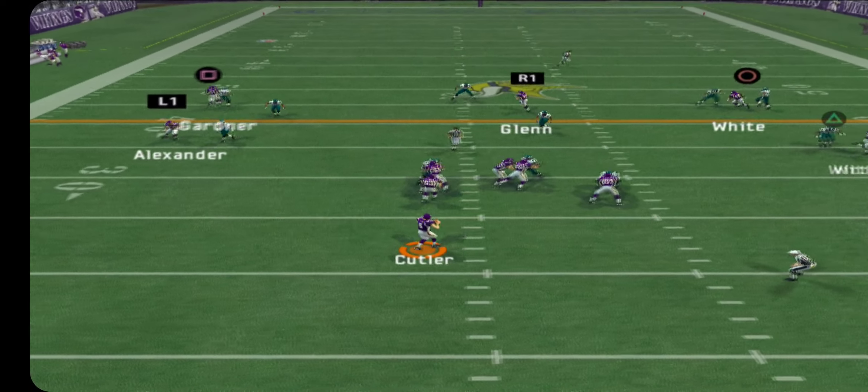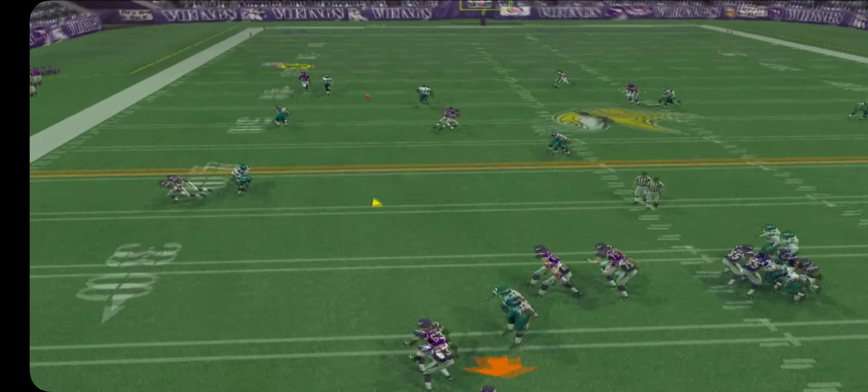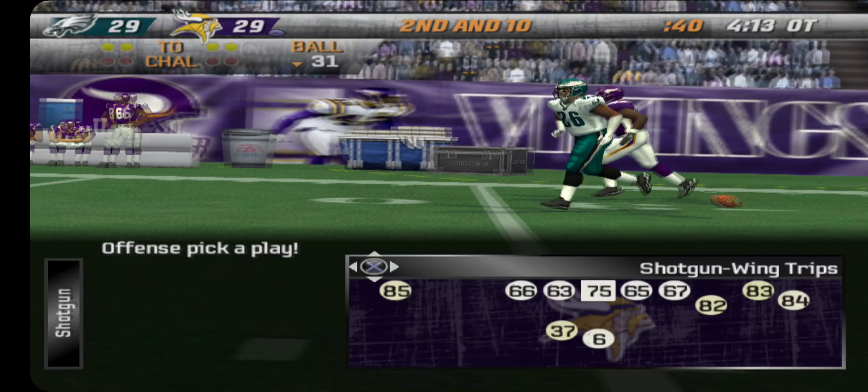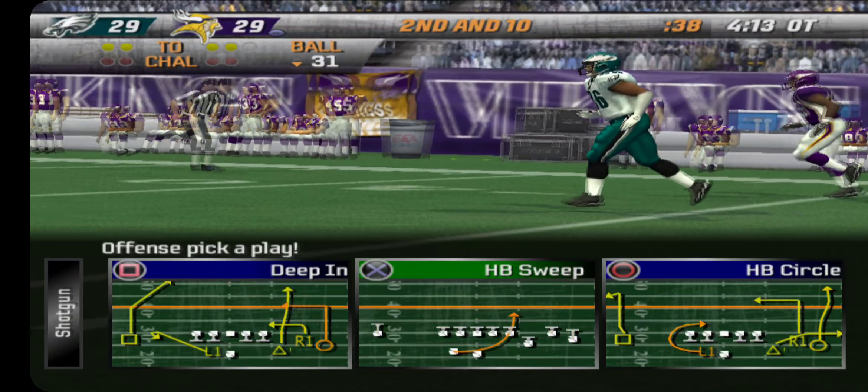Dropping back to Kasson, first down. Steps up, steps up, fires this one deep — almost picked off. Aggressive play calling that time, but now it's second down.